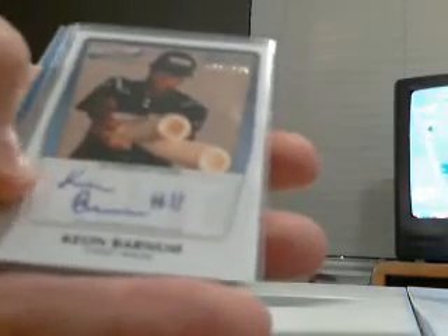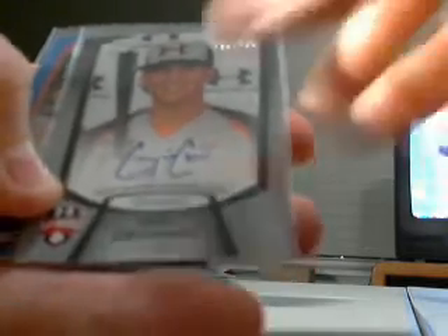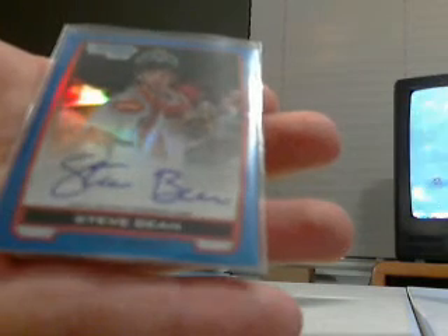We had two Afloc autos: one is Keon Barnum out of 235 for the White Sox, another Under Armour auto — Gavin Ciccini for the Mets out of 235, and a blue refractor autograph for Steve Bean.